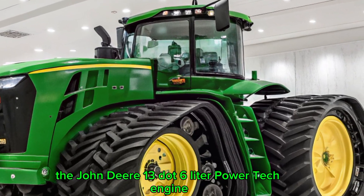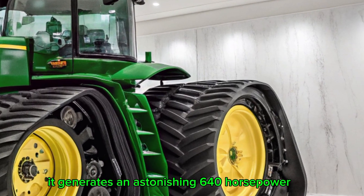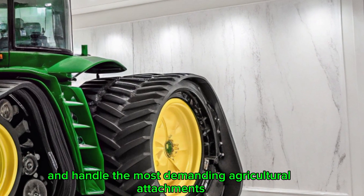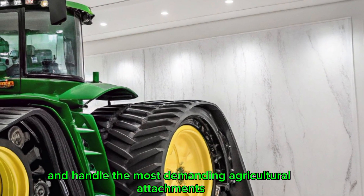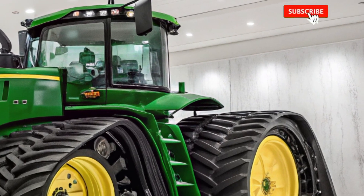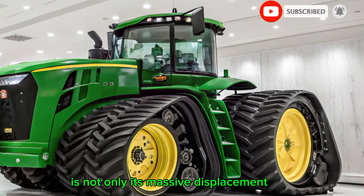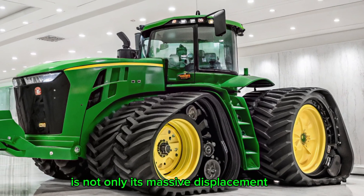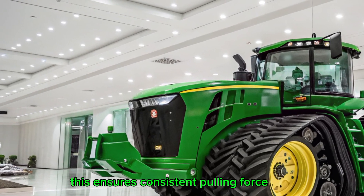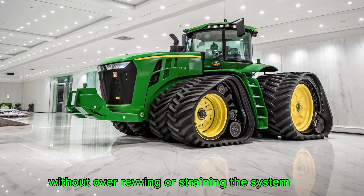But behind this tough exterior lies a heart that delivers exceptional performance — the John Deere 13.6-liter PowerTech engine. It generates an astonishing 640 horsepower, giving you the power to break through deep, unworked land and handle the most demanding agricultural attachments. This engine isn't just about brute strength; it's about efficiency, responsiveness, and long-haul durability. What makes it so effective is not only its massive displacement, but also its ability to deliver high torque at low RPMs.